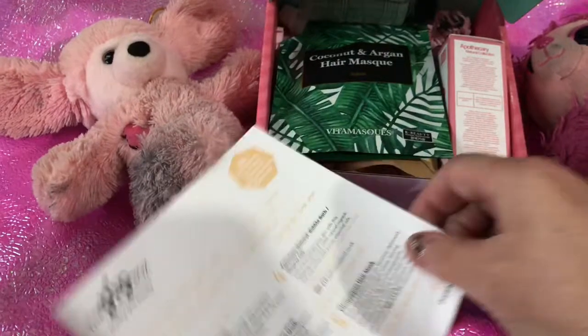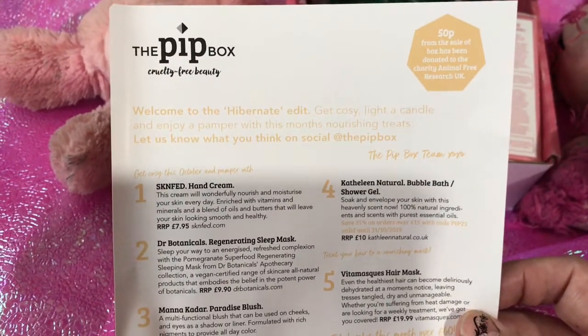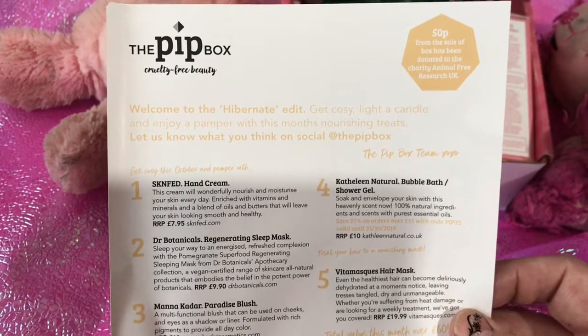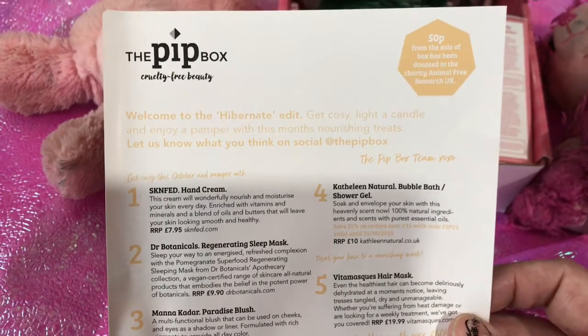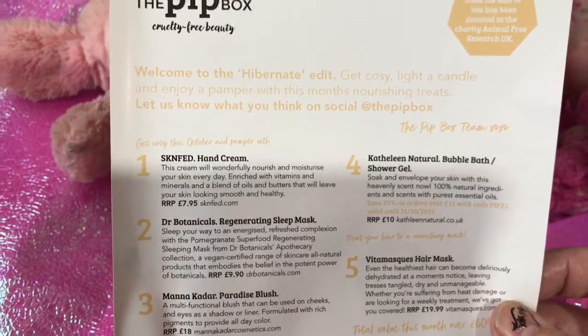This one is called the Hibernate Edit. It says here: 'Welcome to the Hibernate Edit — get cosy, light a candle and enjoy a pamper with this month's nourishing treats. Let us know what you think on social media at the Pit Box.'